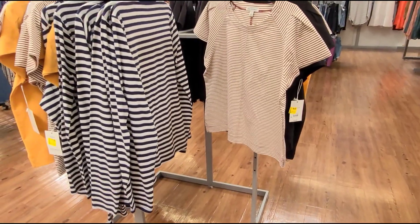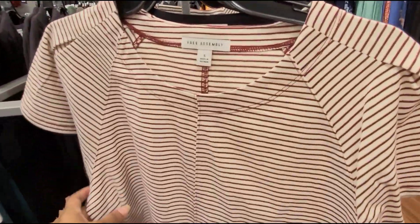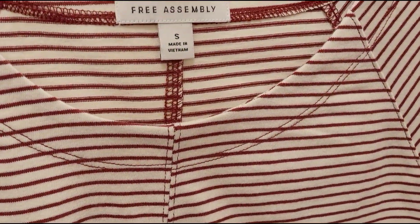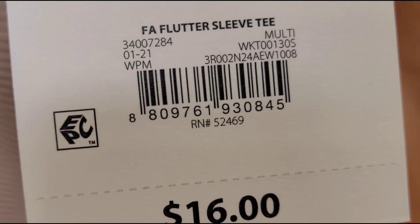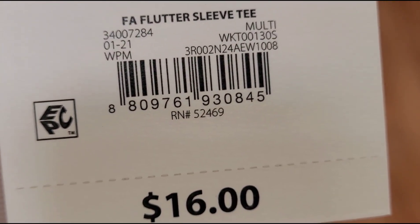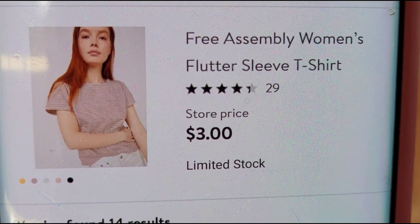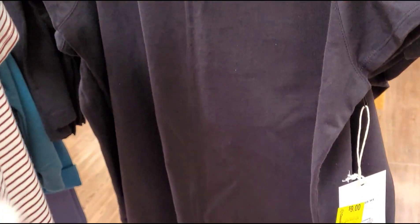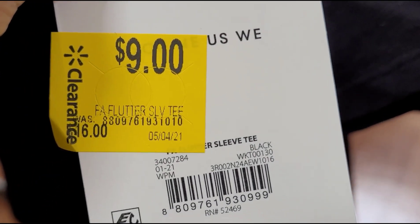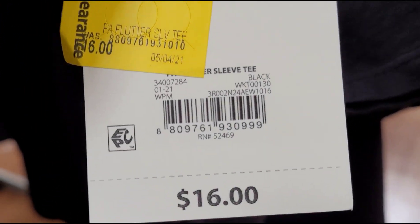I also scanned these shirts — also Free Assembly. Here's the barcode. They're ringing up for $3. They also have this black one — marked at $9 but ringing up for $3. So remember to always scan!